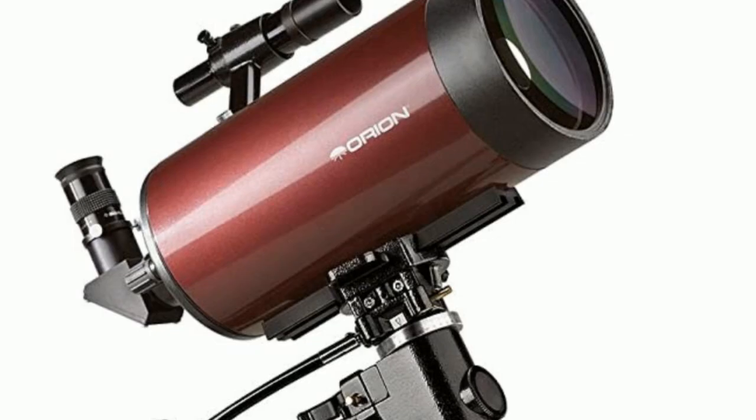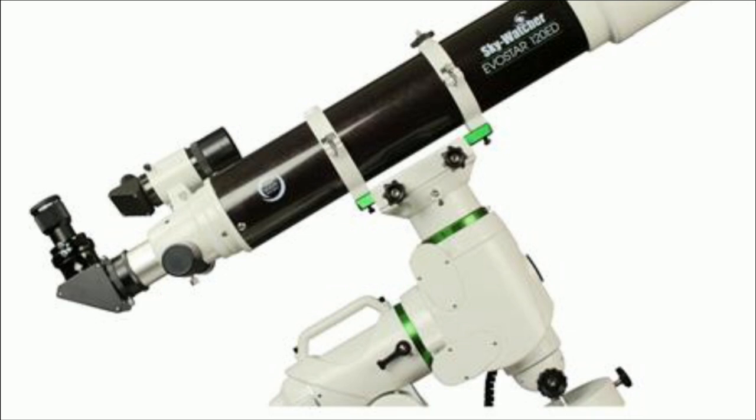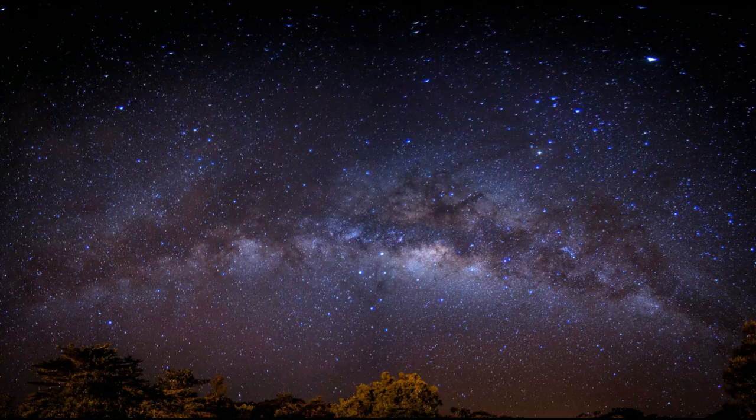To use a telescope for astrophotography, you'll need to attach a camera to the telescope's eyepiece. You'll also need a tripod or mount to keep the camera steady during exposure. It's essential to use a remote trigger to avoid shaking the camera during exposure and to take multiple exposures to reduce noise in the final image.